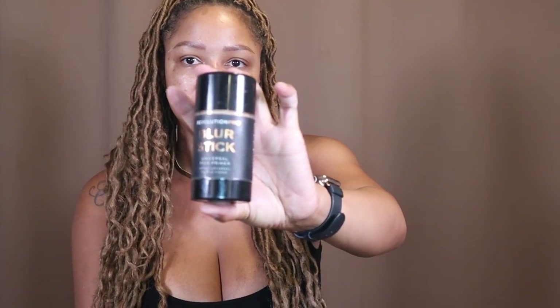I'm starting off with my Milani Perfect Conceal Foundation, then I'm taking my Makeup Revolution Pro Blur Stick and just rubbing that all over my face for a flawless finish.